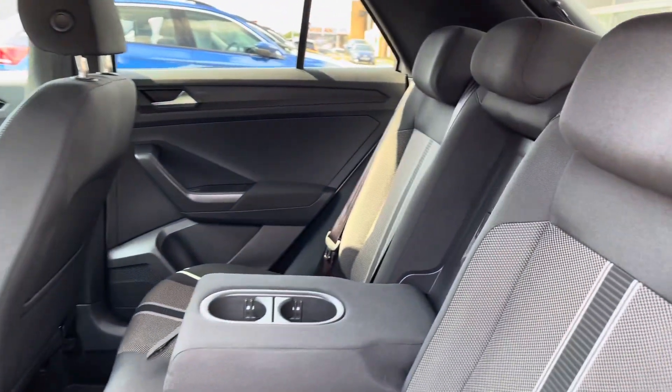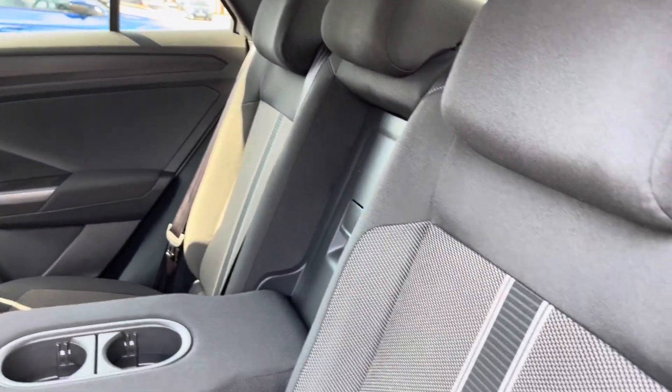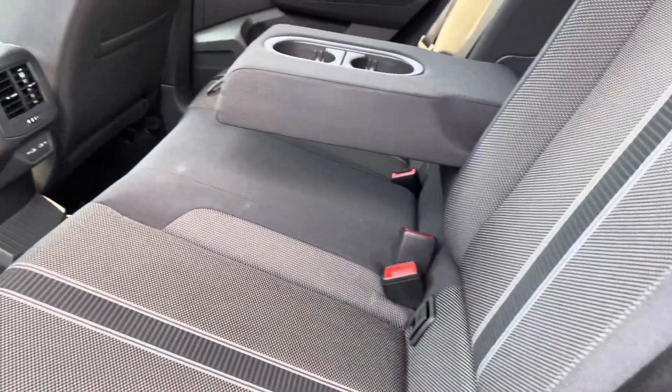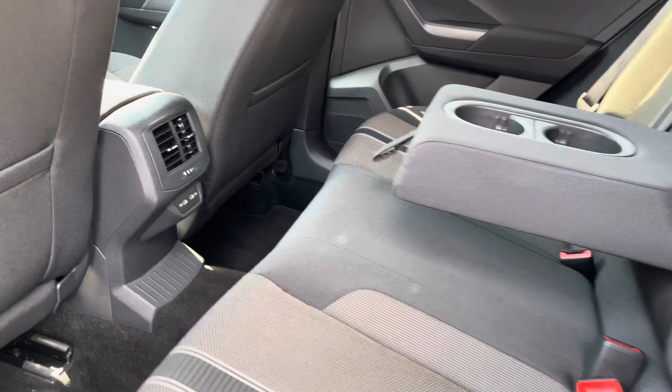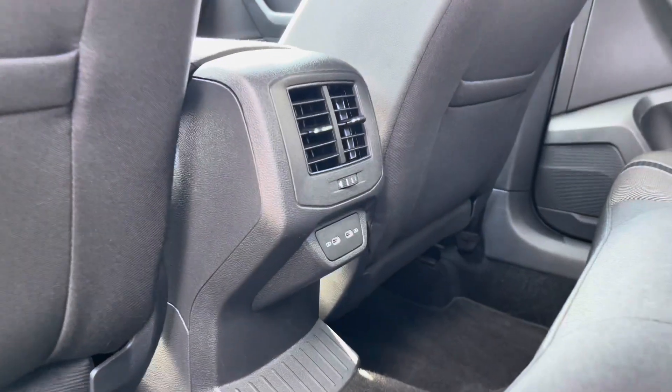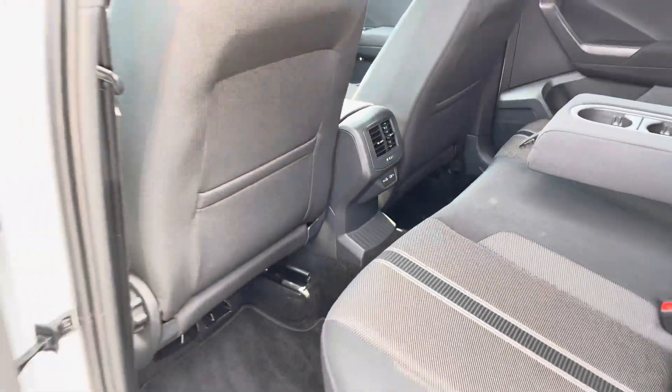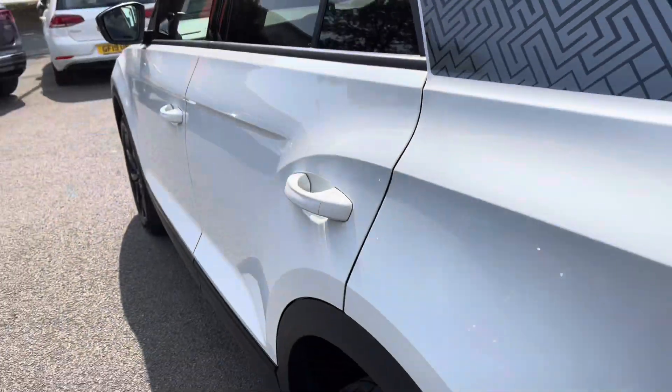Just moving into the rear of the vehicle, you've got these beautiful patterned cloth seats. There are ISOFIX points for the outer seats for any smaller passengers, as well as the centre, ISOFIX there, and a couple of cup holders. A couple of power outlets there as well, so your rear passengers are comfortable in the back, with plenty of legroom and headroom also on offer. There's even a bit of storage in the back of the front seats for any magazines or iPads.